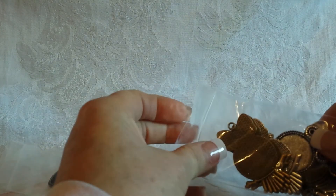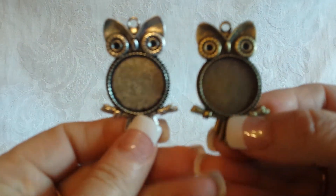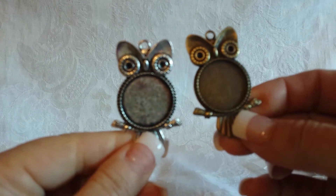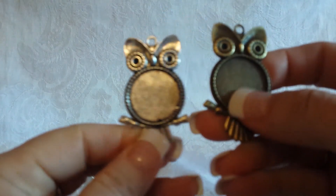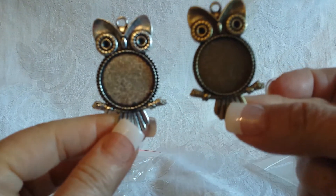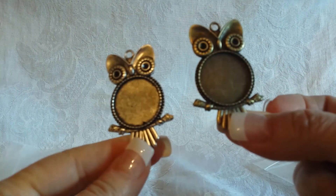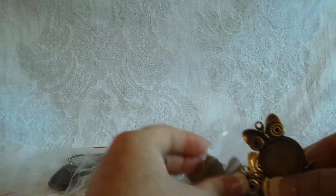I saved the best for last — well, some of the other stuff was really good too. Check it out: owls! I know a lot of you love owls. You just put your little photo right in there and put your glass on top — so uber cute. That's the last of my Craft Fantastic design team package.